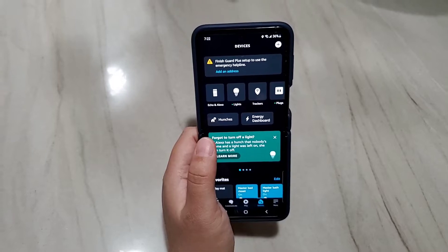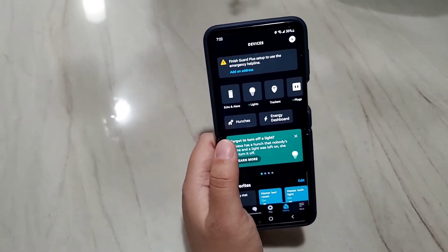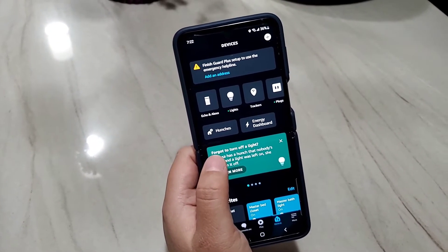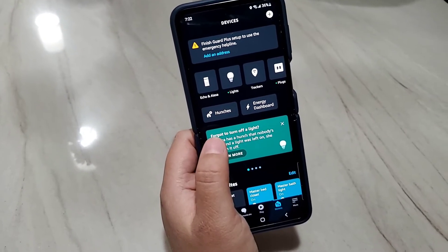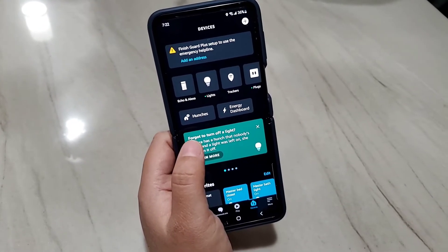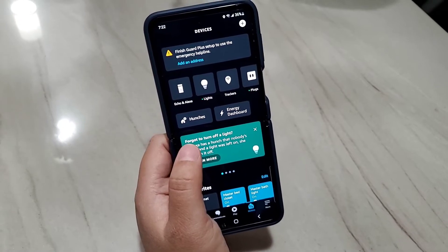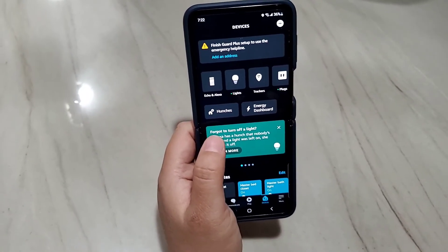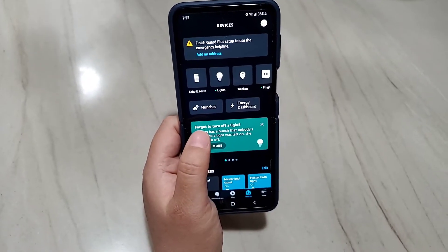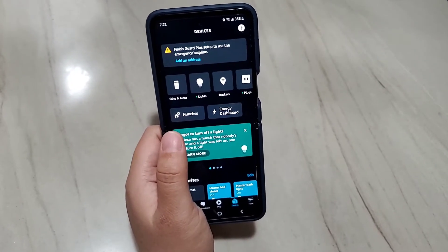In this video I will show you how to do that — meaning, if someone presses your Ring doorbell camera, how do you get an automatic live view on your Amazon Echo Show? This works for the smaller Echo Show 5, 8, and 10, and in my case I just bought the Echo Show 15, a very big screen. If you're curious about the Echo Show 15, please check out my other video where I did a full review.